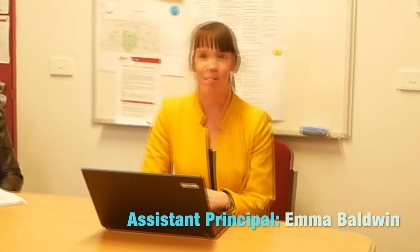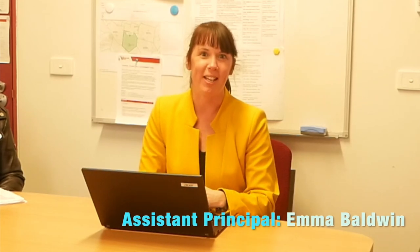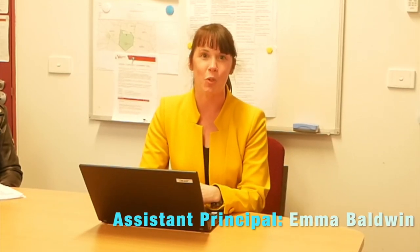Hi everybody, my name is Emma Baldwin and I'm the Assistant Principal here at Tuck Road Bentley Primary School. It's a fantastic school, a wonderful place to be and a great place to work. My role here — I work with the teachers and help oversee the curriculum. I also work alongside our student wellbeing coordinator and work with the students to help with any wellbeing problems.